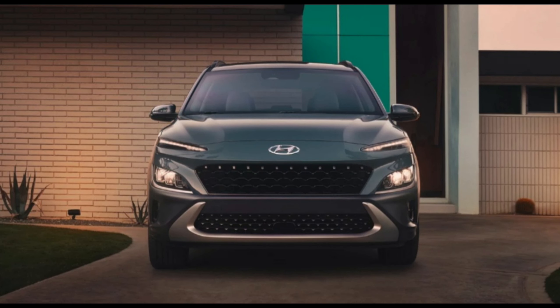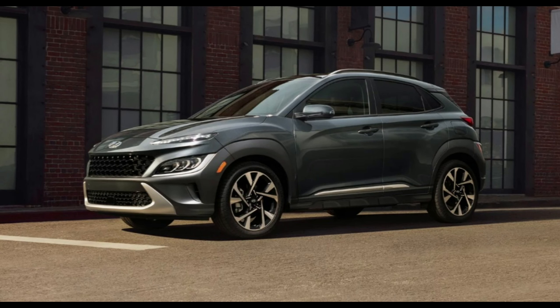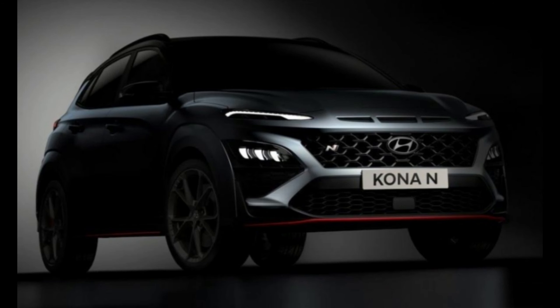The Kona delivers agile handling and a surprising amount of fun. This doesn't translate to a rough ride over choppy roads — in fact, the suspension offers quite the opposite, damping out bumps and providing occupants with a cabin that is well-isolated from pavement imperfections. The steering is perhaps the Kona's biggest dynamic downfall. It's an uncommunicative helm that, despite its heavy-weighted feel, requires frequent corrections when cruising the highway.